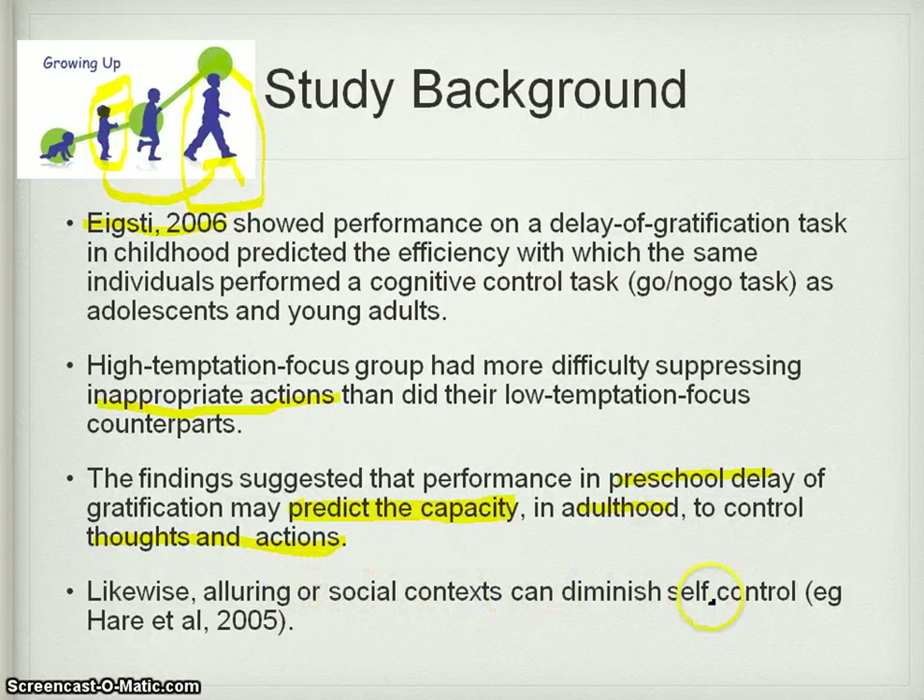Likewise, a lowering social context can diminish self-control. Hare has done lots of research into things like psychopaths, impulsivity, and so on. He makes the observation that the context you find yourself in matters — if you've got friends your parents would describe as the bad crowd, there will be more alluring situations available to you. So if an impulsive kid grows up with friends who never encounter drugs or alcohol, they'll be fine. But Hare's research might suggest: watch out if they're in with the wrong crowd when older.